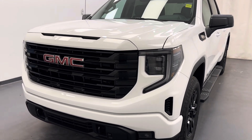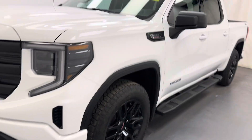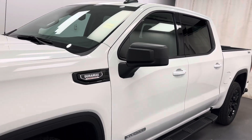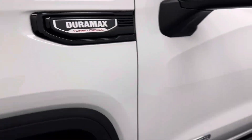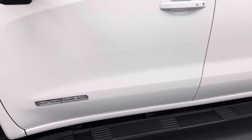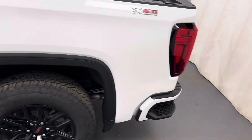Hey guys, today you're checking out stock number 261-470, and this is a 2024 Sierra 1500 Crew Cab Elevation, and our color is white.